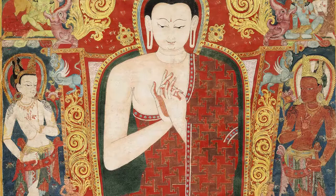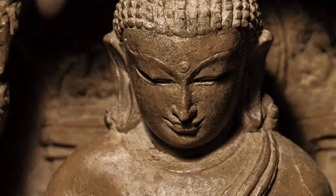Sotheby's upcoming Indian, Himalayan, and Southeast Asian art auction presents a curated selection of the finest Buddhist, Hindu, Jain, and Mughal devotional, ritual, and decorative works of art.